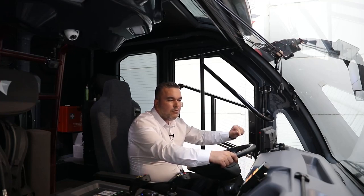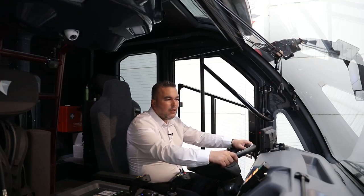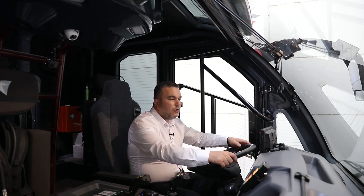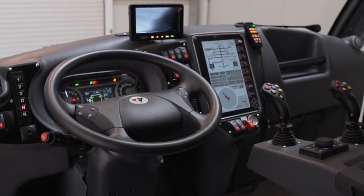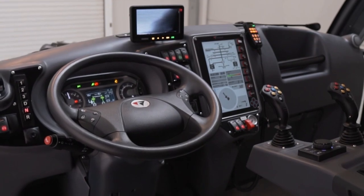When we press to reverse, this display automatically switches to the reverse backing camera. We are also featuring a reverse alarm that activates when we are too close to an obstacle.